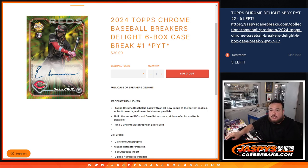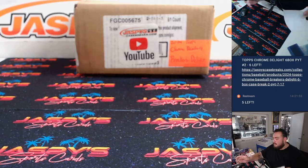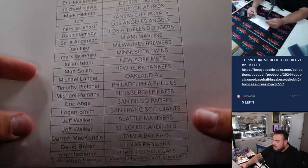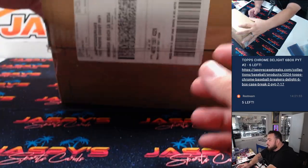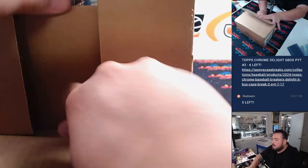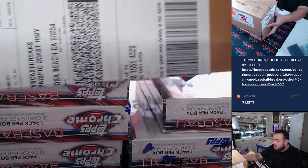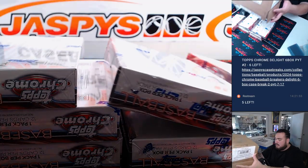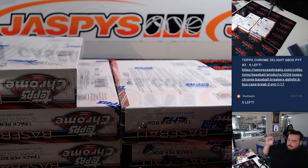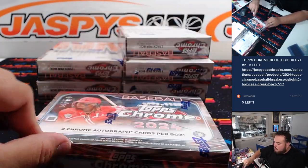What is up everybody, Jason here from jazbeescasebrace.com. We just sold out the 2024 Topps Scrum Baseball Breakers Delight Edition - case six, box one. Delight is a little different, obviously catering more to the breaking side - no more base in this, just inserts and silvers, refractors, autos, and potential exclusive stuff. You get two autographs per box as well.